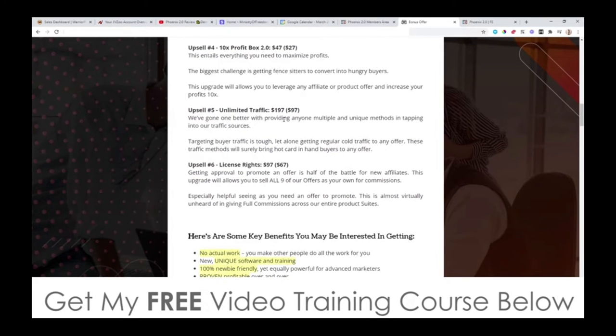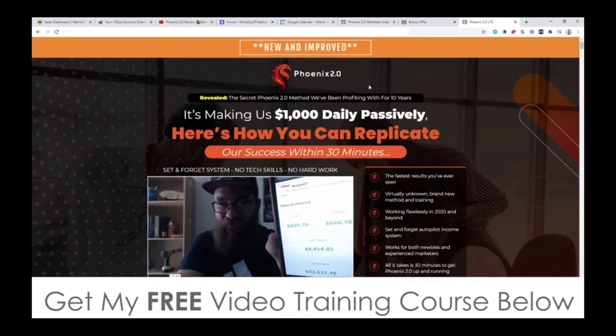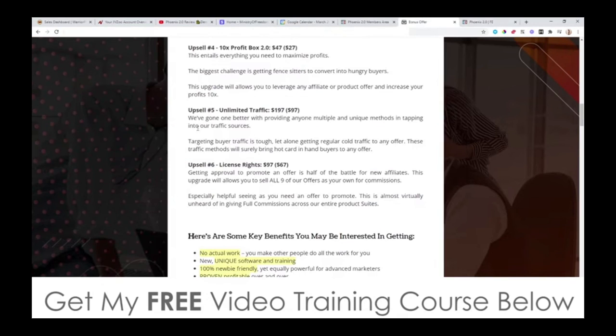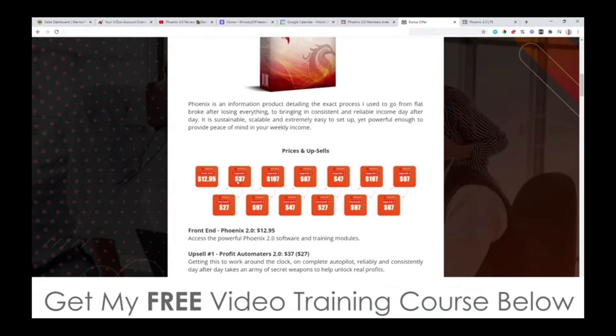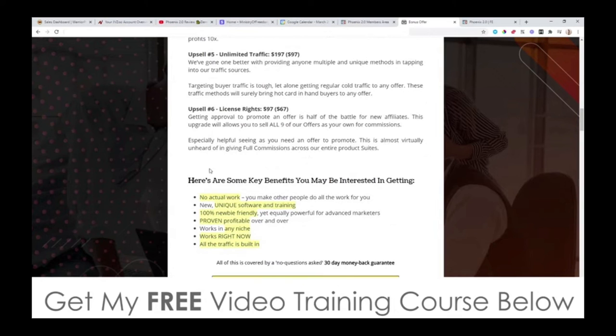Upsell number five is Unlimited Traffic. This is going to be $197 with a downsell at $97. This allows you to put your sales tracking pixel on these guys' sales pages, and during this launch the sales page is going to get hit with tens of thousands of visitors — and you get to build up a digital list of all of those people by purchasing this upsell. Upsell number six is license rights, at $97 with a downsell at $67. Basically, you send your traffic to this exact sales page and when any of your traffic buys, you get to keep 100% of all price points instead of 50% as a regular affiliate — which is always a good idea.